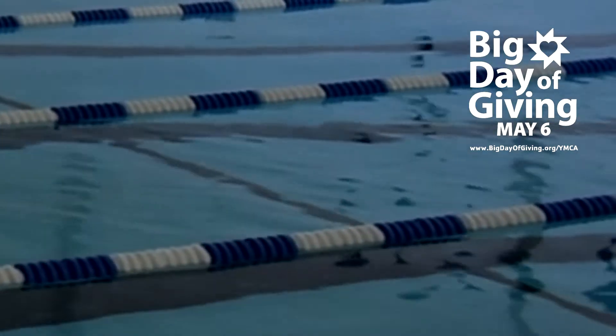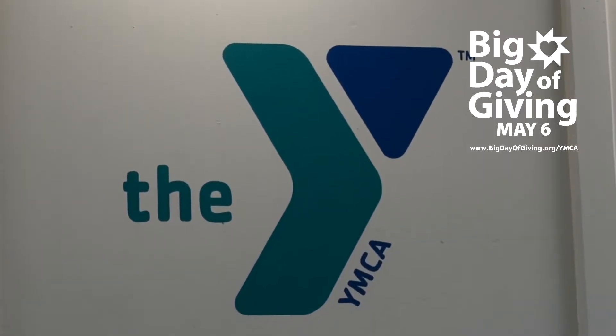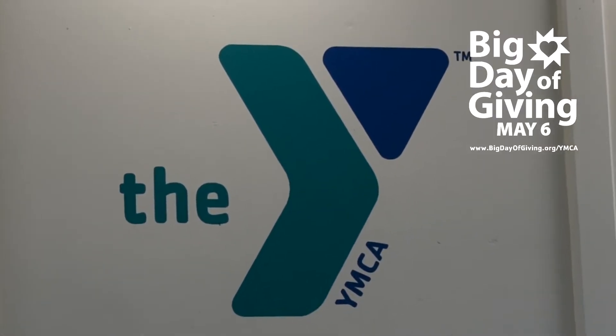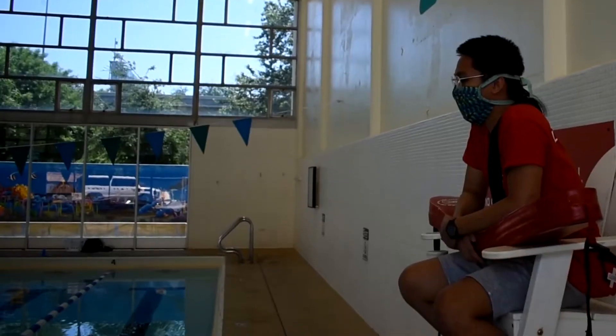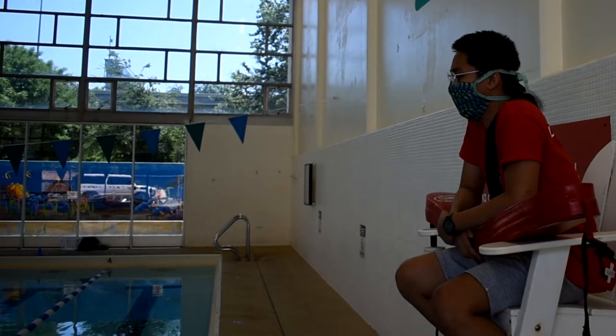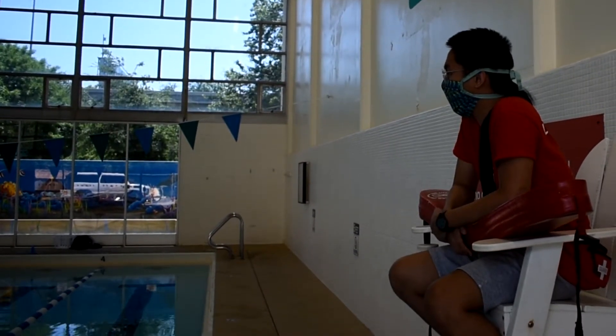With the temperatures rising, families are going to start heading out to the rivers and lakes to beat the heat. The YMCA wants to make sure that you and your kids stay safe. Before you get in the water, make sure you designate a water watcher — an adult whose job is to watch the kids while they are in the water, free from distractions of their phones, books, or any other activity.